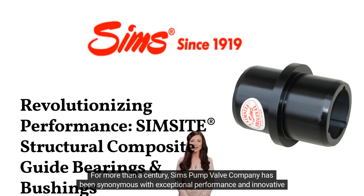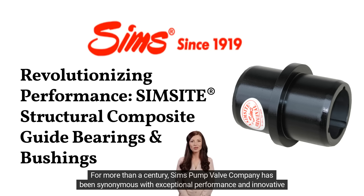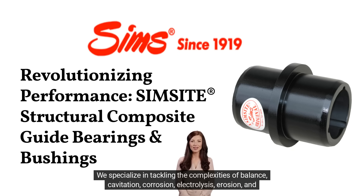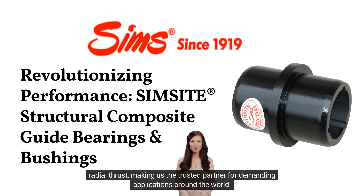For more than a century, Sims Pump Valve Company has been synonymous with exceptional performance and innovative solutions. We specialize in tackling the complexities of balance, cavitation, corrosion, electrolysis, erosion, and radial thrust, making us the trusted partner for demanding applications around the world.